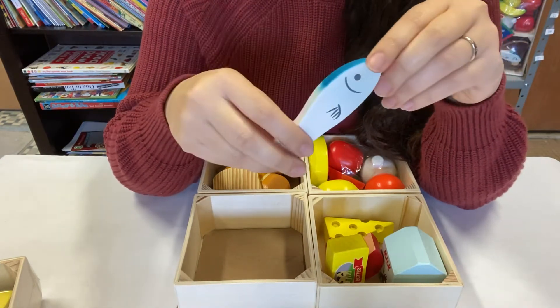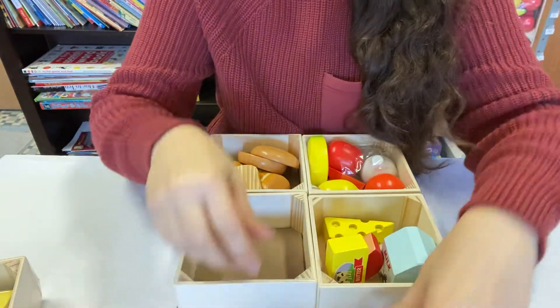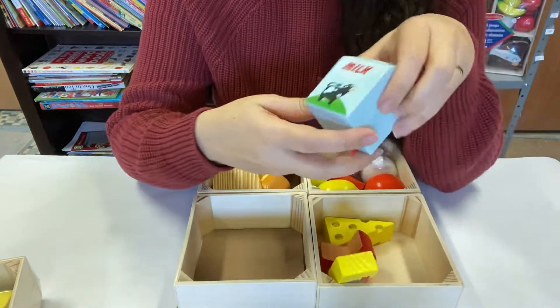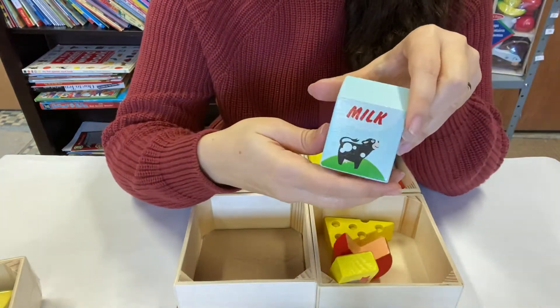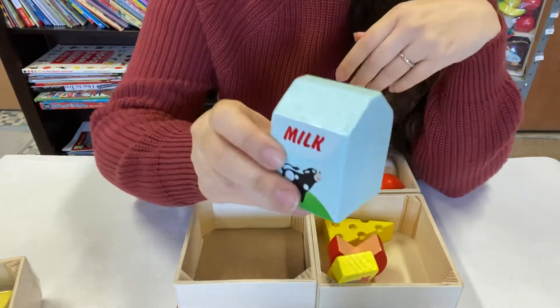Maybe some turkey leg or something like that. And this is a fish — oh, look at that! Where do fish live? The fish live in the sea, they swim. So this is where food comes from. And this — oh, I think this is milk. Milk comes from the cow. Look at the cow right there, black and white. You want some milk?